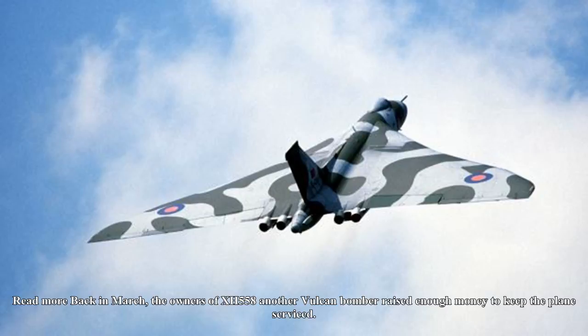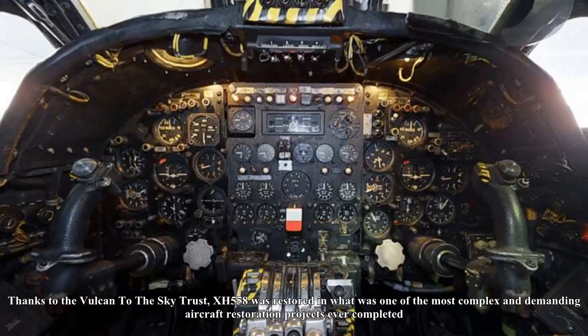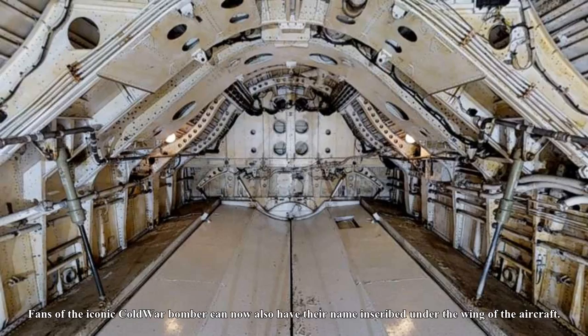Back in March, the owners of XH-558 and other Vulcan bombers raised enough money to keep the plane serviced. Thanks to the Vulcan to the Sky Trust, XH-558 was restored in what was one of the most complex and demanding aircraft restoration projects ever completed.